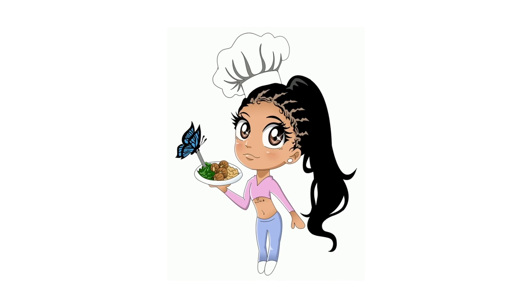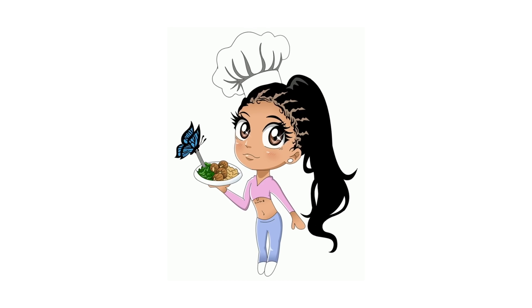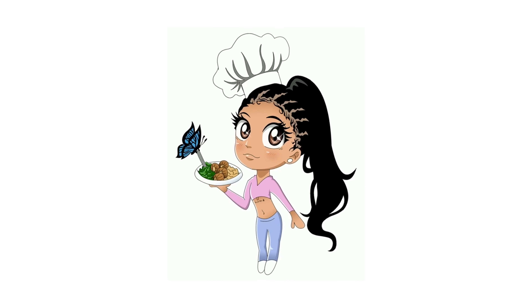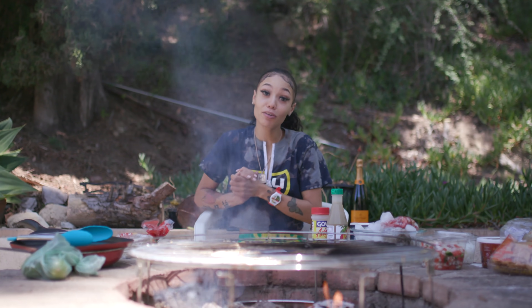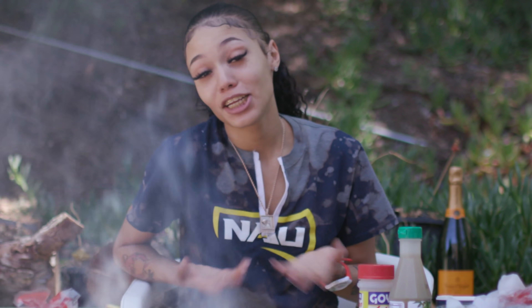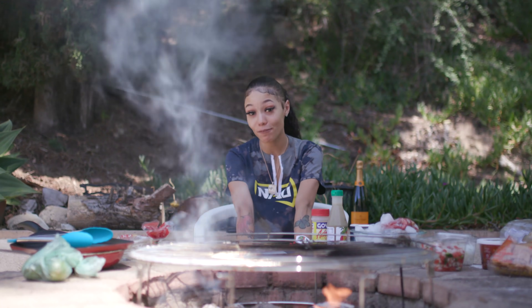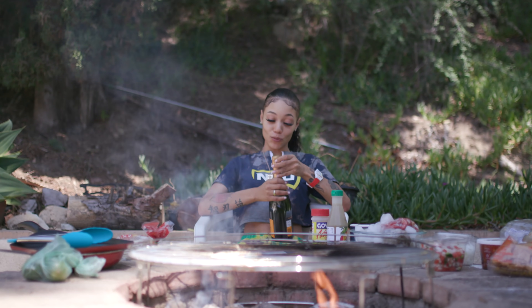Cookin' in the kitchen with Coi Leray! My name is Coi Leray, welcome to episode 33 of Cookin' with Me. And today we're gonna make Mexican authentic homemade tacos — my favorite.